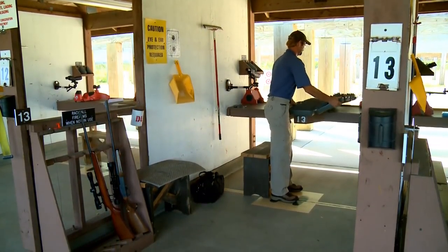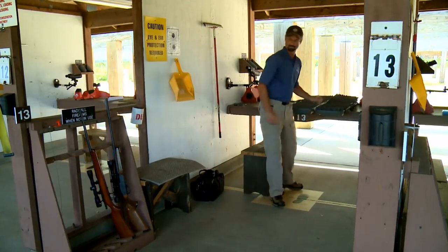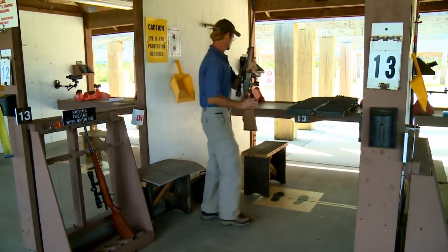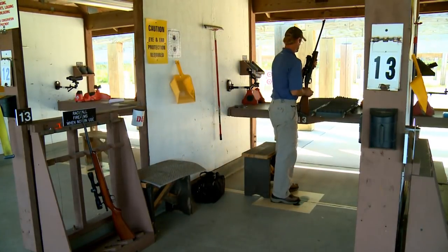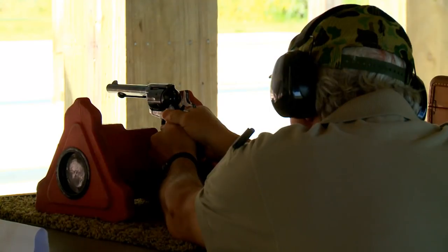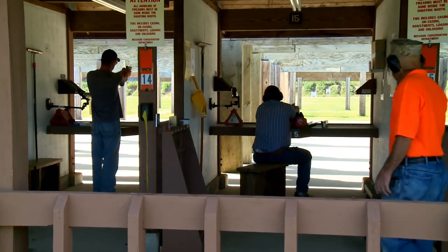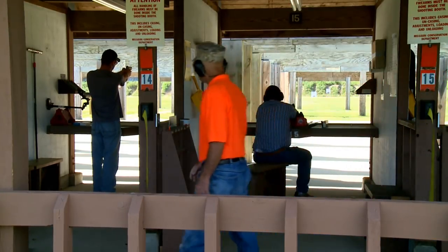All shooters must maintain control of their firearms at all times. Make sure to keep the muzzle of all uncased firearms straight up while transporting them. Thanks for following these rules and staying safe. Enjoy your shooting here at the Andy Dalton Range.